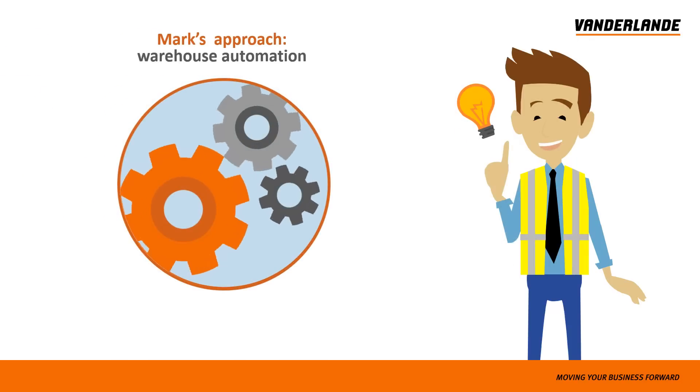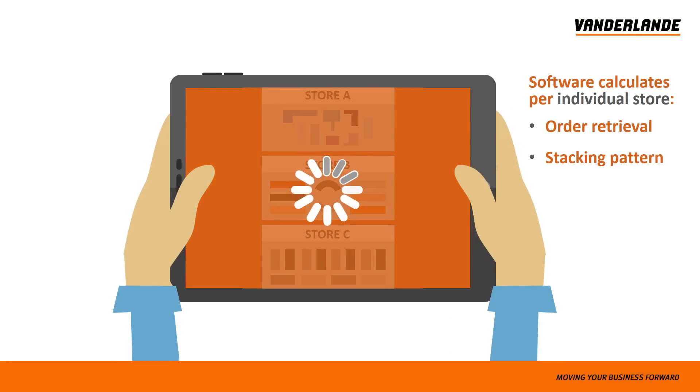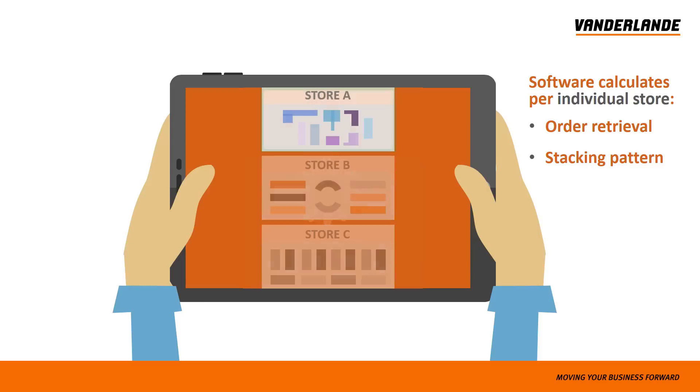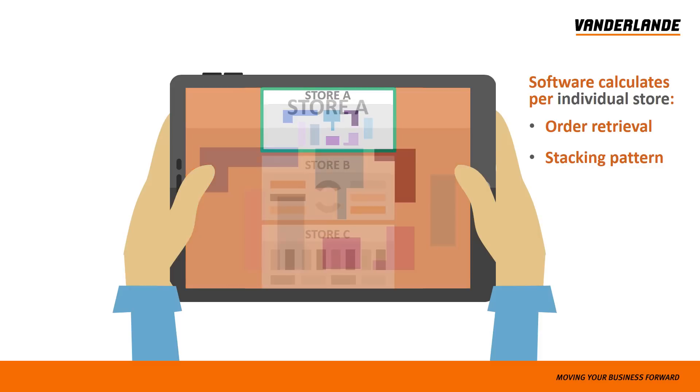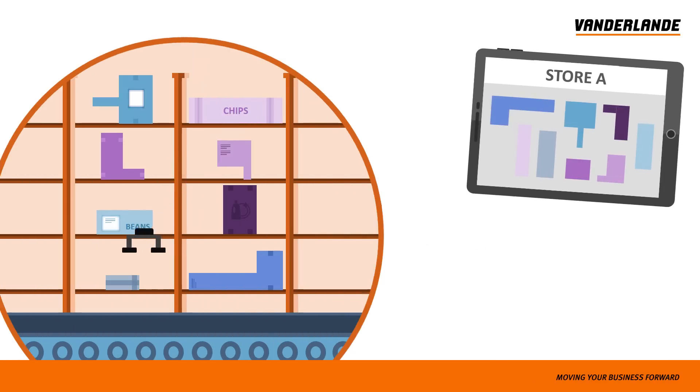By automating his supply chain process from A to Z. This starts when an order comes in. Software automatically calculates the best way to deliver products safely, on time and in a store-friendly manner. Products are retrieved from the warehouse quickly and securely based on the layout of a particular store.